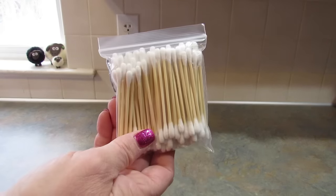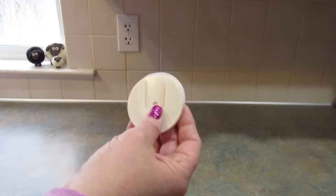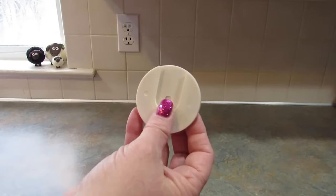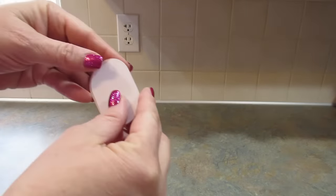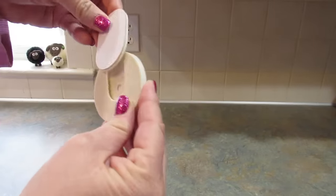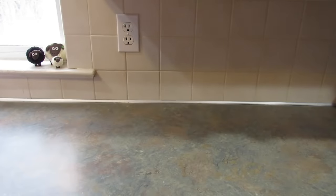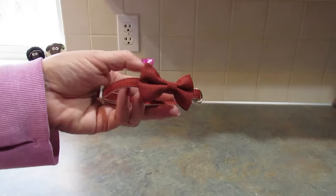I got some cotton swabs — it says there are a hundred in there. I'm going through these super quickly just to get through the haul. Next, this is a remote storage hanger — you hang it on the wall, clip this part onto the remote, slide it in, and then you always know where the remote is. You could use it for anything that's not too heavy.